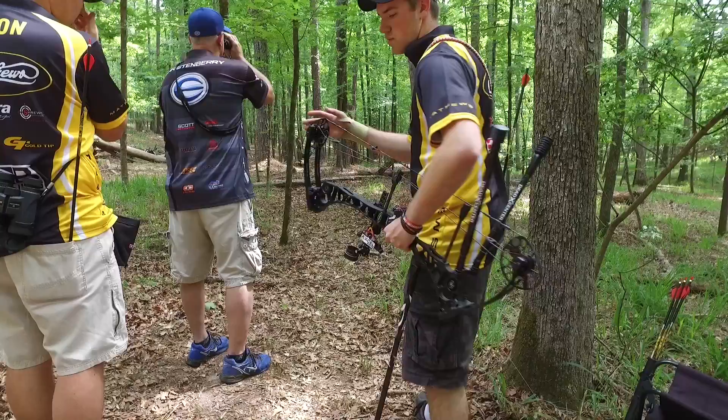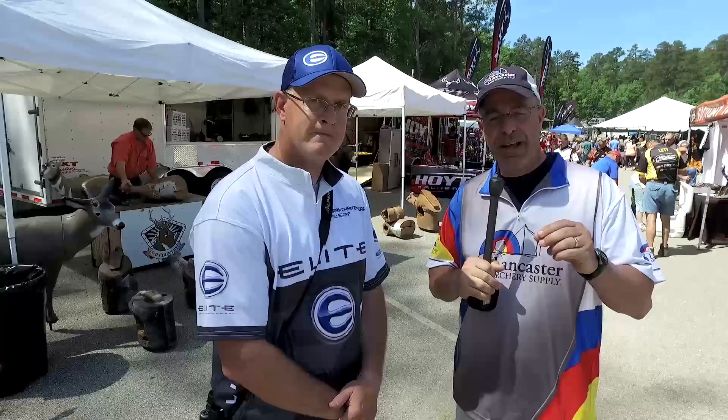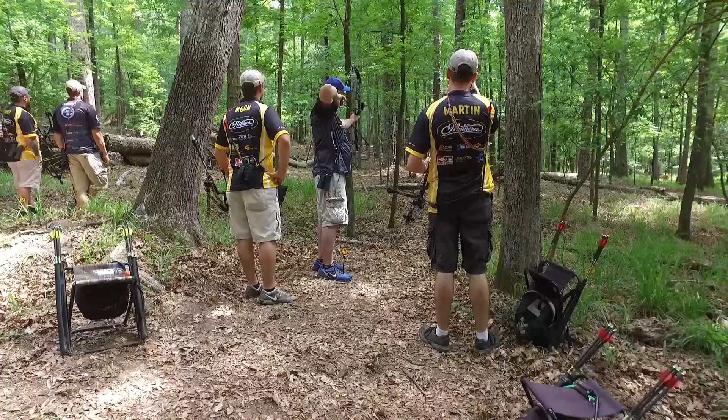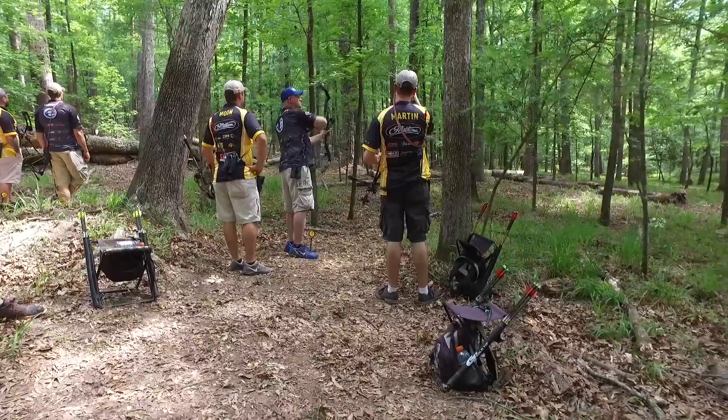Hey everybody, this is PJ Reilly from Lancaster Archery down here at the ASA Pro-Am in Appling, Georgia. I'm here with elite shooter Darren Christenberry. Darren spoke to us on our blog about judging distance for 3D targets, and one of the questions you asked us that we didn't ask Darren was: which ones give you the most problems? For you Darren, which targets on the ASA circuit do you have trouble with?